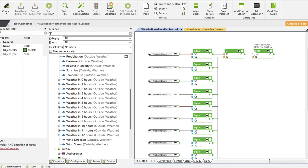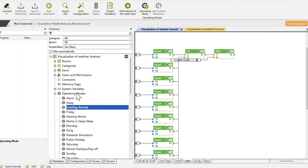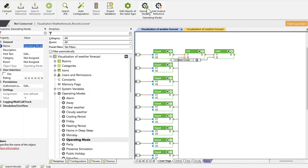Now, we insert an AND function block, to whose inputs we connect the OR function block as well as the schedule block. Finally, we create an operation mode for the current weather situation, which we connect to the output of the AND function block.